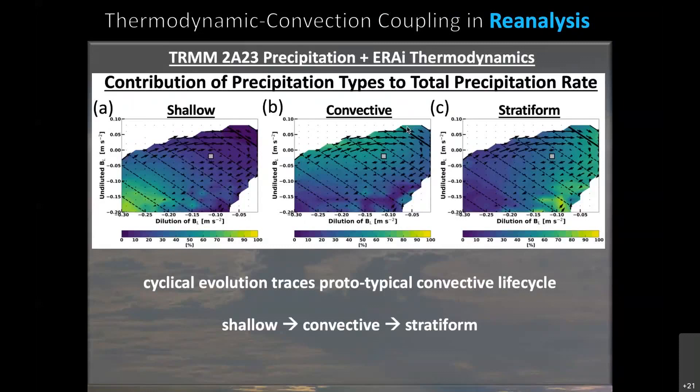Looking at the TRMM 2A23 precipitation product, which breaks total precipitation rate down into percent contributions from shallow, convective, and stratiform precipitation types: down in the lower left, when buoyancy is very negative and precipitation rates are low, we have predominantly shallow-type precipitation. As precipitation rates increase, we get more convective-type precipitation. And then as precipitation rates reach their maximum and start to decrease, we see more stratiform anvil-type precipitation.